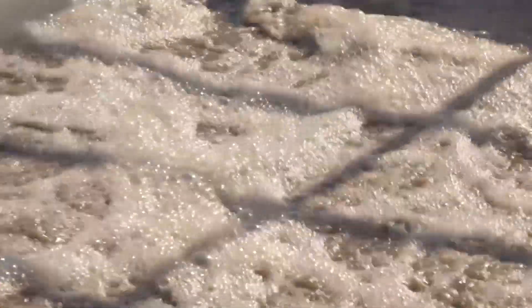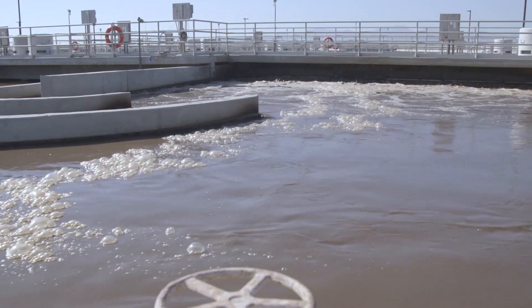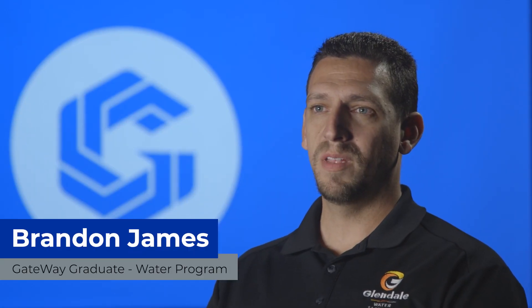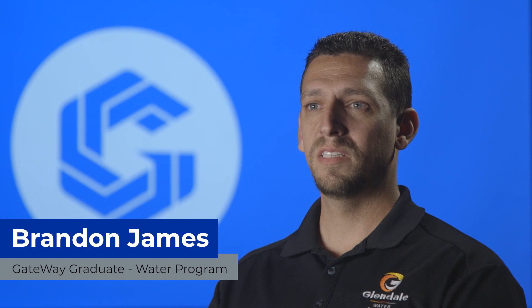The Water Resources and Environmental Science Technology program here at Gateway Community College offers several different pathways. Gateway's water program offers the foundation to set up your career in so many different directions. Having that degree opens up more doors than you could imagine, and by getting that basis knowledge and having those doors open, you can find an industry that really fits you, fits your personality, fits your lifestyle, and then you have a career that you can enjoy — and not just a job you have to show up to.